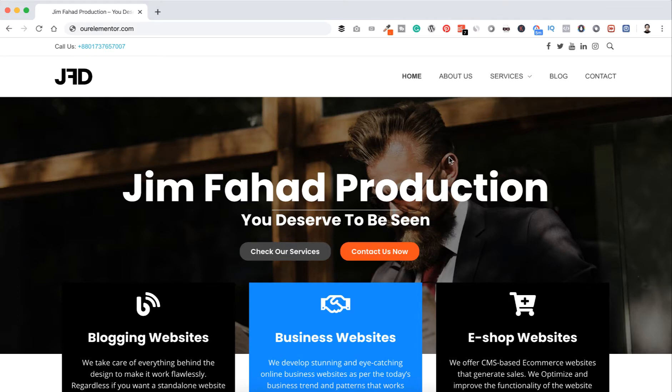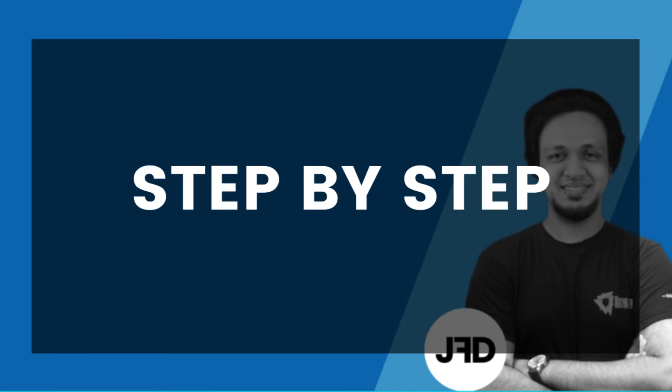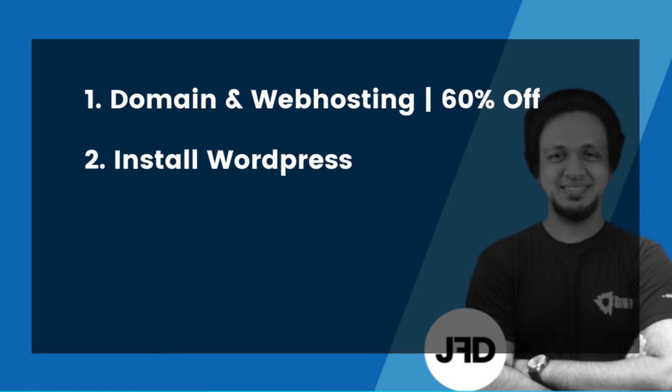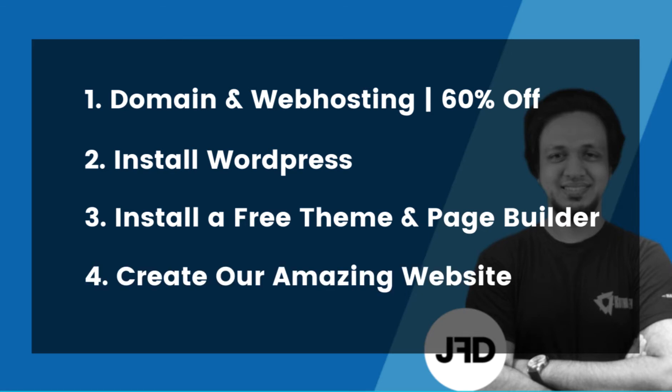Let's get started with the amazing page builder called Elementor. The first thing we are going to do is get a domain name and web hosting. After that we will install WordPress, then install a free theme called Flux and a free page builder called Elementor. When we have done that, we will create our amazing website.